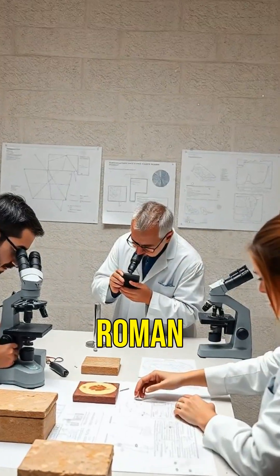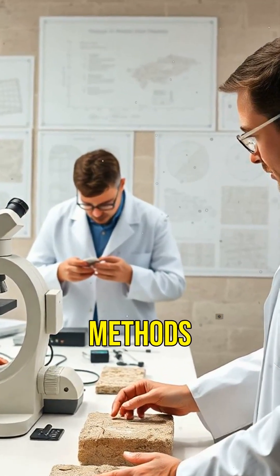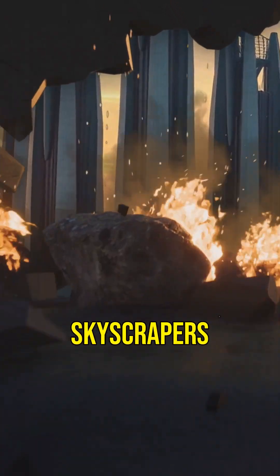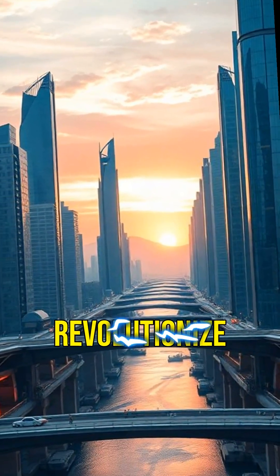Scientists are studying Roman concrete to learn how to make modern concrete last longer. By understanding the ancient methods, we might be able to create buildings that stand the test of time. Imagine a future where our skyscrapers and bridges are as enduring as the Roman Colosseum — the secrets of Roman concrete could revolutionize construction.